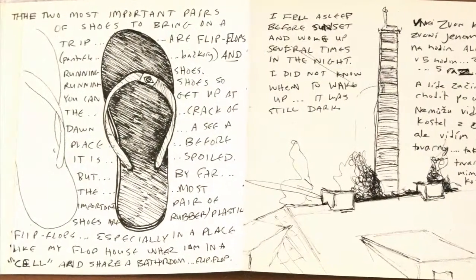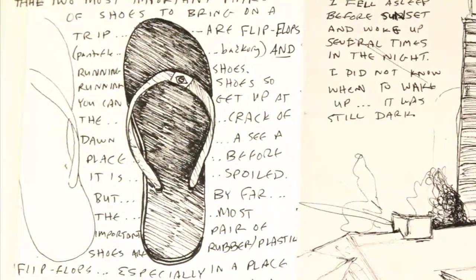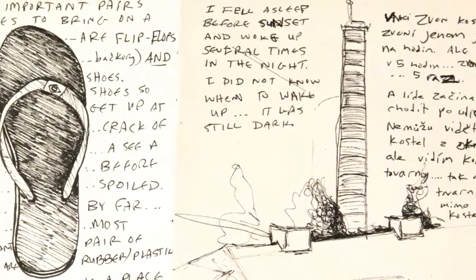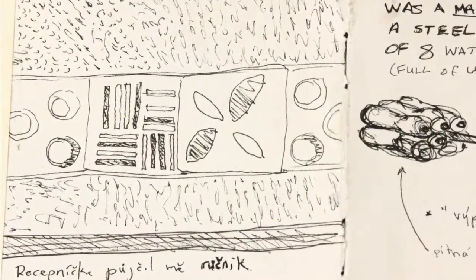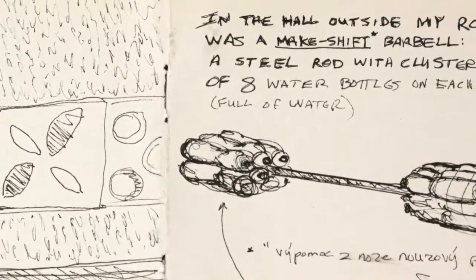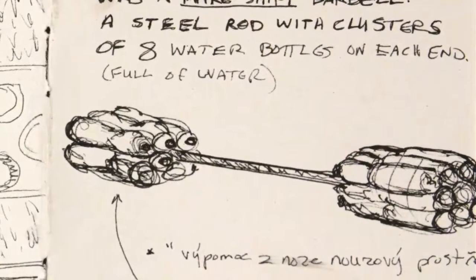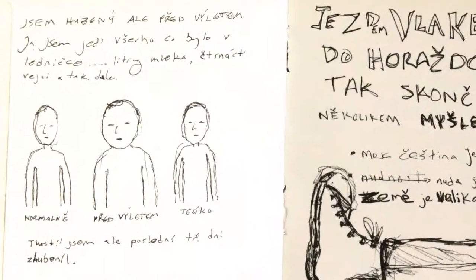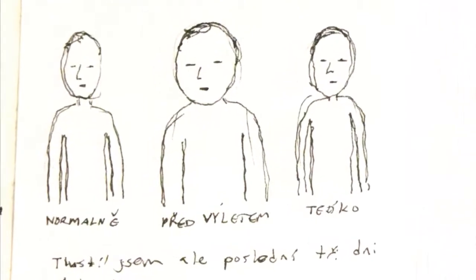Here I drew one of my flip-flops which are the most essential things to bring on a trip — seriously, after a passport it's flip-flops. There's also a sketch of a smokestack that was outside my window. On the left of the page is the pattern of the towel which the receptionist lent me. On the right is a drawing of a makeshift barbell set in the dark hallway outside my room — a steel rod and eight-liter water bottles taped together on each end. I wrote here that normally I am thin but before the trip I ate everything in the refrigerator including liters of milk and 14 eggs.